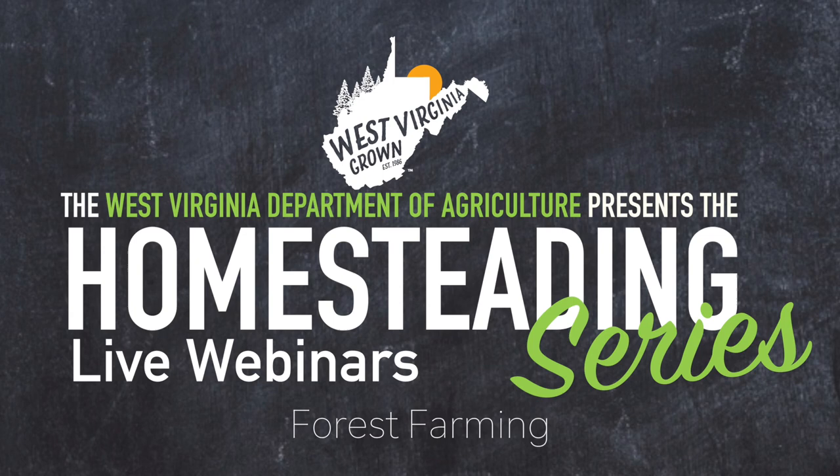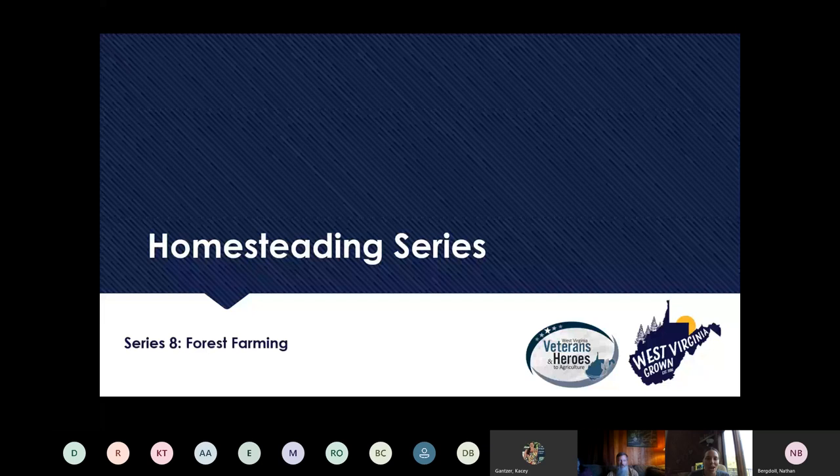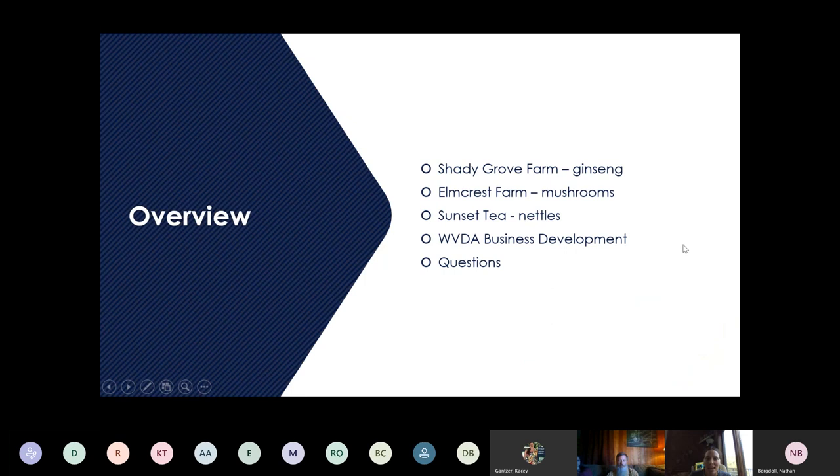I wanted to welcome everyone who's joined us so far. I'm sure a few more folks will trickle in to our eighth edition of our homesteading series. We've been doing this now for a couple of months at the Department of Agriculture. We've gotten a lot of really great feedback, and you guys have encouraged us to bring on new and interesting topics. Forest farming quickly emerged as something that you guys wanted to hear more about. So we've got some awesome presenters tonight.